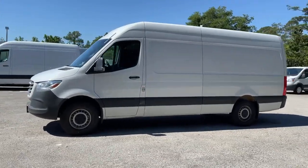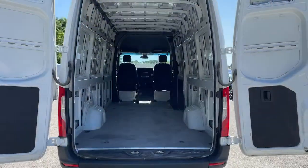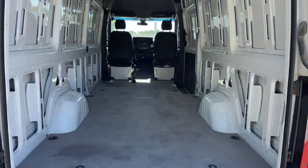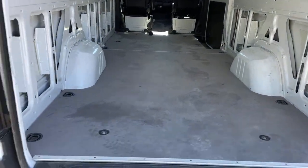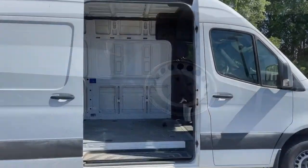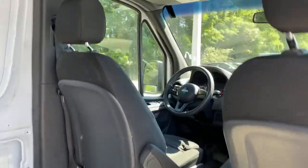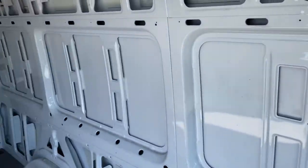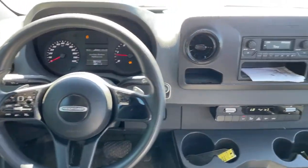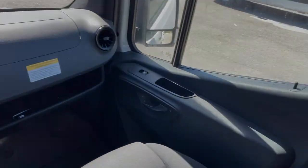Feel the satisfaction that comes with choosing quality and efficiency. Treat yourself to a test drive today. Our staff will toss you the keys and give you an outstanding customer experience. We'll see you next time.